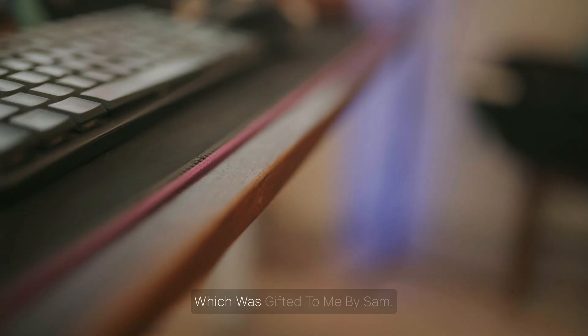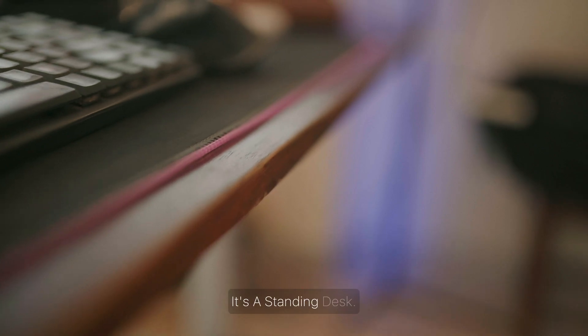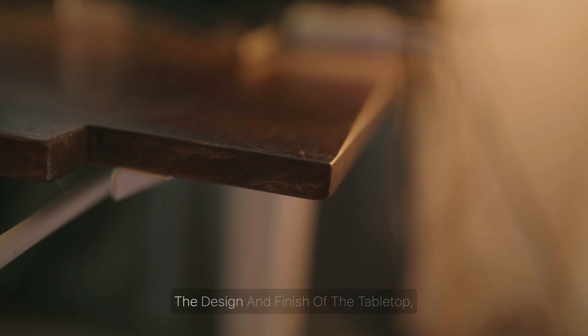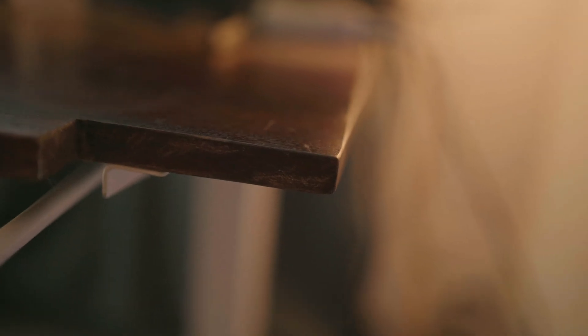I recently changed my desk, which was gifted to me by Sam. I really love the aesthetic of it. It's a standing desk — I can manually crank it up, but usually I don't work while standing. The design and finish of the tabletop, I just love it.